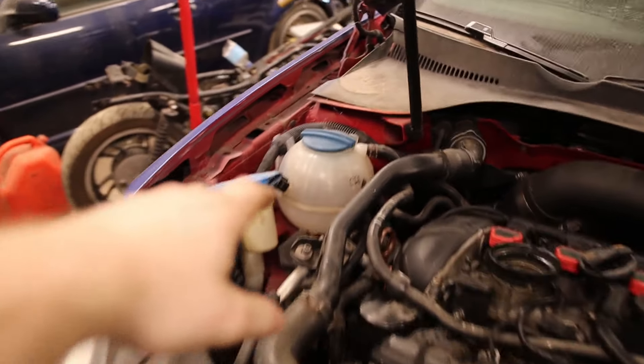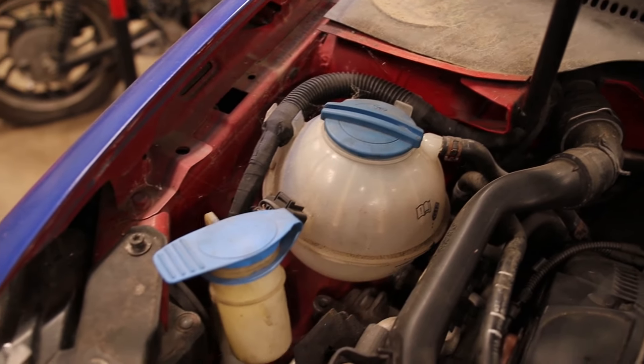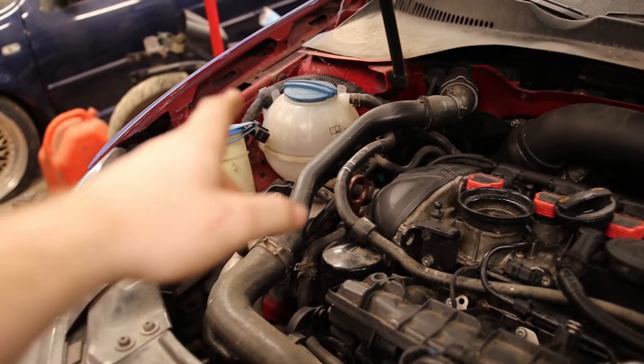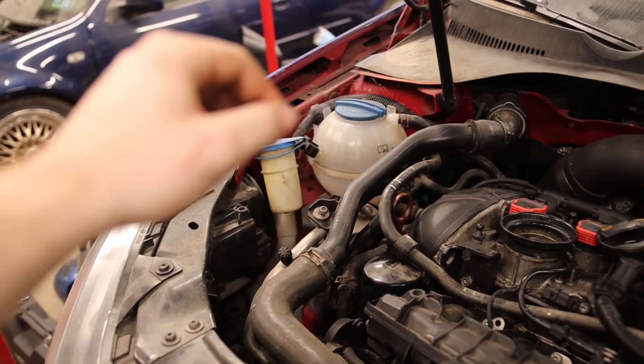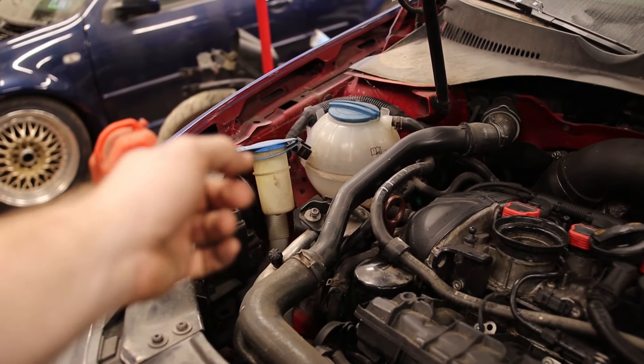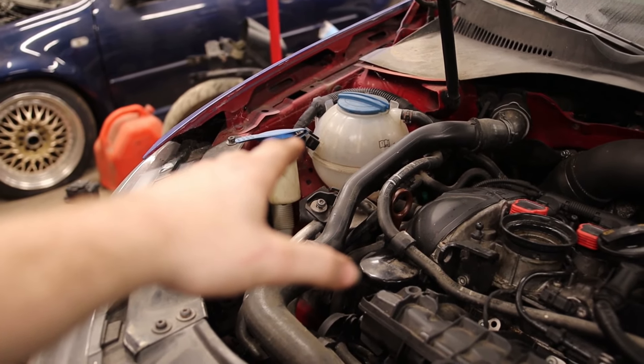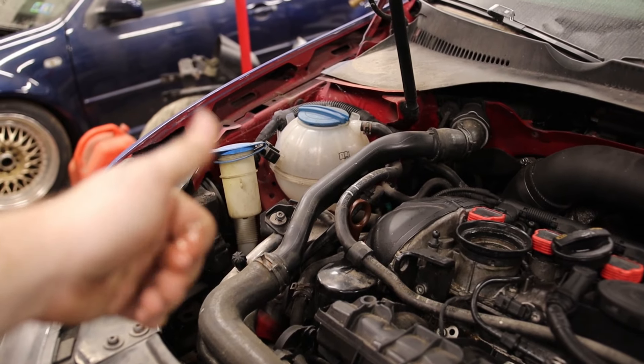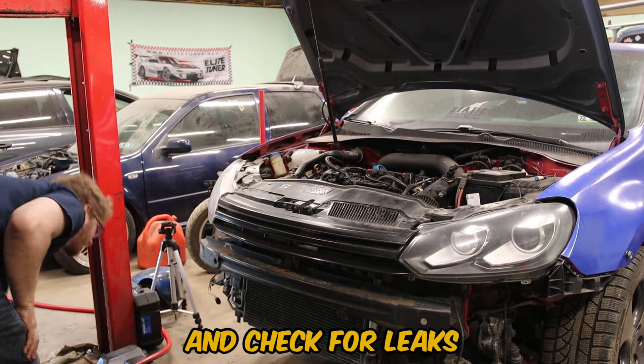Now that the head gasket's not blown, I just need to fill up the radiator and coolant system and see if it holds. I'm going to do that with fresh water — you should usually use distilled water with coolant, but I'm going to flush it anyway and not let it sit in there so it won't freeze. Time to fill this sucker up and check for leaks.